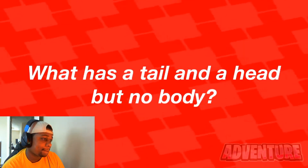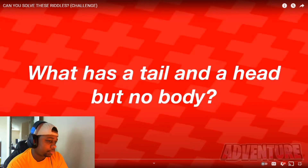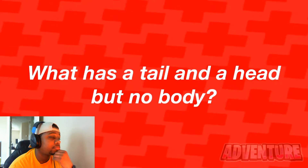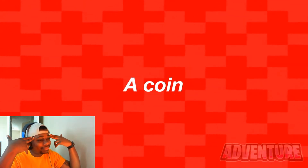Next riddle: what has a tail and a head but has no body? A ship? No... oh, a coin! Something that has a head and a tail but no body is a coin. Did you get this one right?